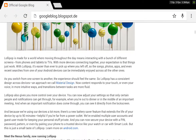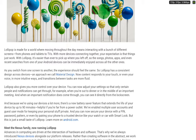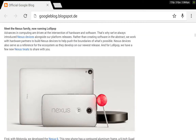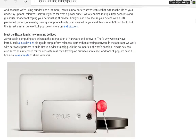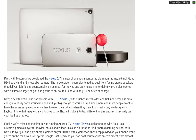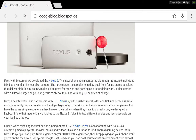Now the things I'm waiting for: the Nexus 9, Nexus 6, and something nobody really thought of — the Nexus Player. So here we see the Nexus 9, Nexus 6, and the Nexus Player.